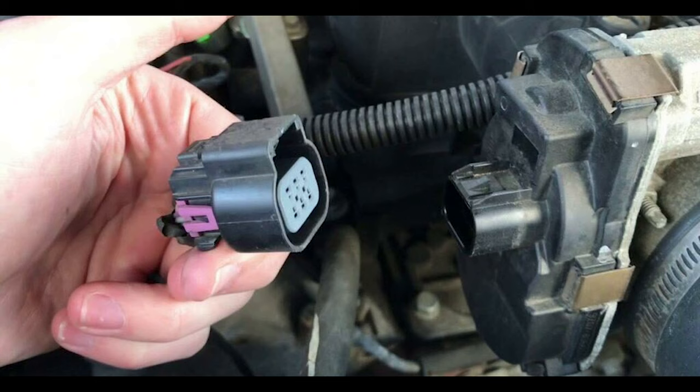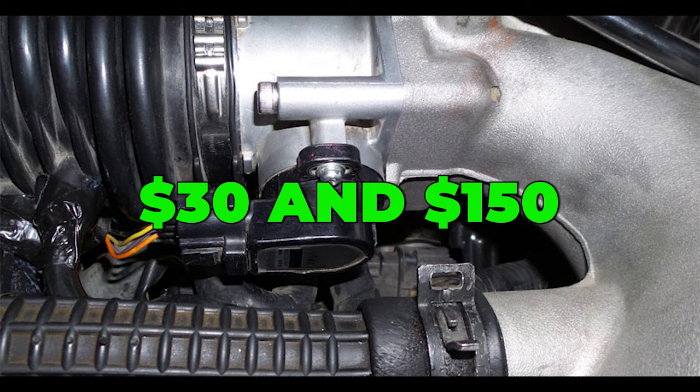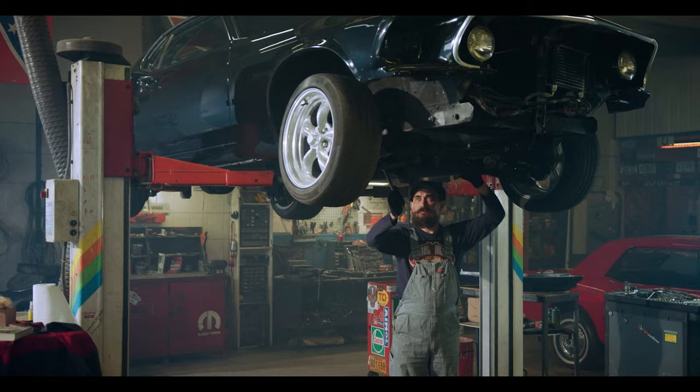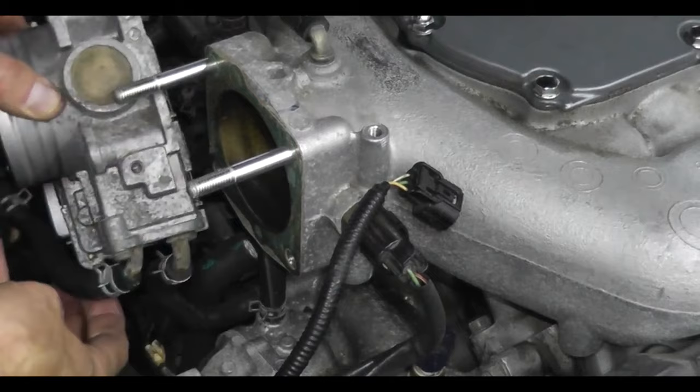Nine: cost to replace a throttle position sensor. How much a new throttle position sensor will cost depends on the car, where you buy it, the production year of the car, and the type of sensor. Standalone throttle position sensors, as found on older cars, cost between $30 and $150, with the average price being around $60. You can also expect to pay for around one hour of labor, which is another $100, making the total average around $160. You can also replace the sensor yourself and save some money that way.